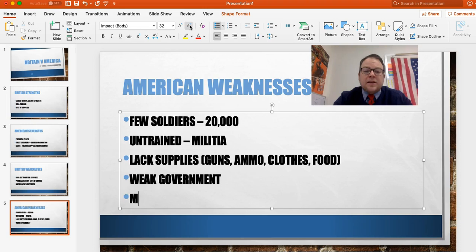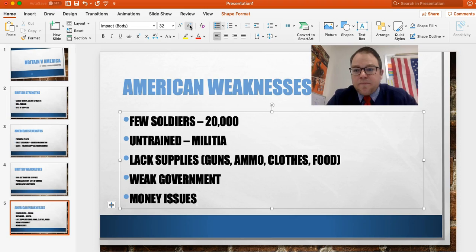And then lastly, there's always going to be money issues. How do governments make money? They tax. What was the problem with Britain? They were taxing us. So how are you going to fight a war to get rid of a country that's taxing you, but then tax the people to fund that war? It's a problem, and it's going to be a big problem for the Americans going forward.